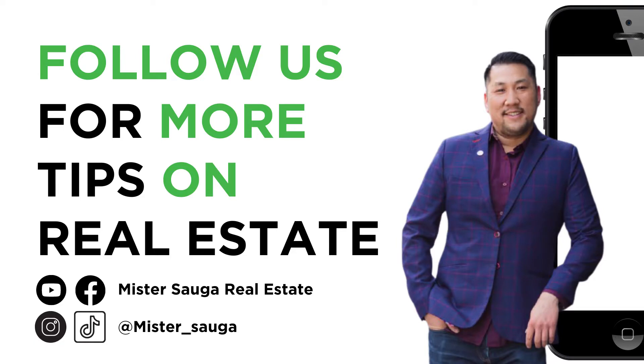What are your renovation plans? If you could do any reno, what would it be? Comment below. Thanks for watching — we're here to help if you have any questions. And until then, follow us for more real estate tips and tricks.